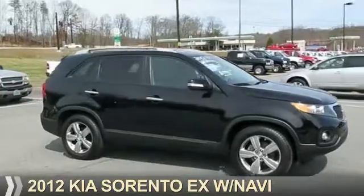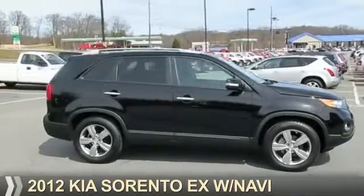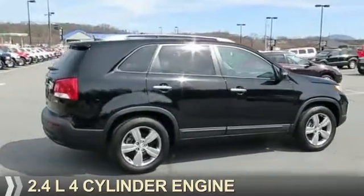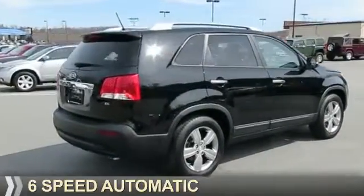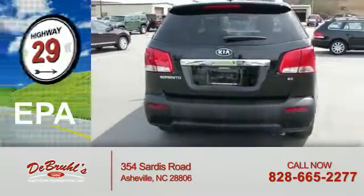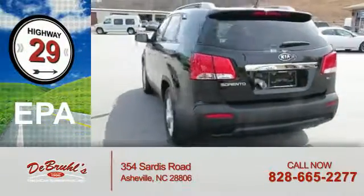Presenting the 2012 Kia Sorento. It's powered by front-wheel drive, a 2.4-liter four-cylinder engine, and a six-speed automatic transmission. Great fuel efficiency saves you money by requiring fewer trips to the gas station.